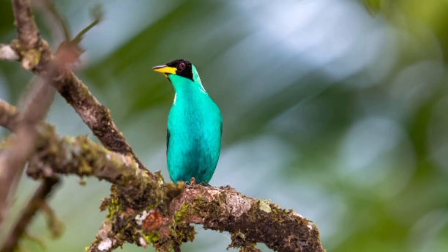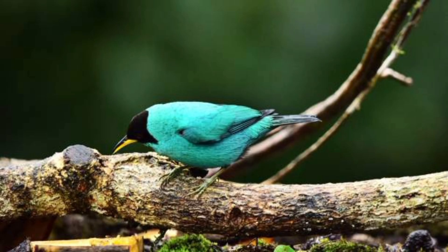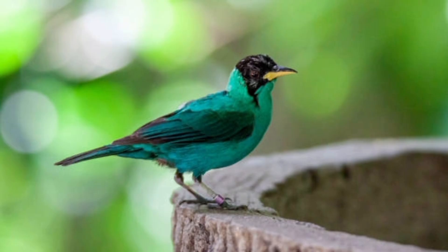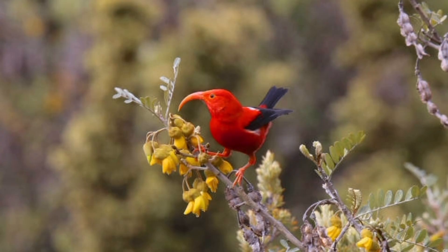21. Honeycreepers are highly active and agile. 22. They are often seen hopping from branch to branch in search of food. 23. Honeycreepers are social birds, often living in small flocks. 24. Many species of honeycreepers are monogamous. 25. They build small cup-shaped nests in trees or shrubs.